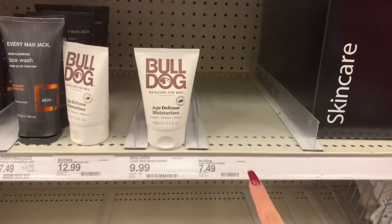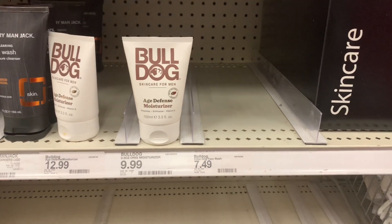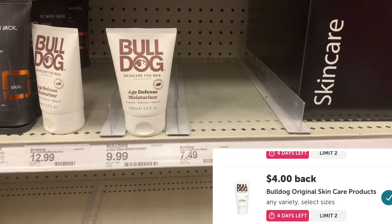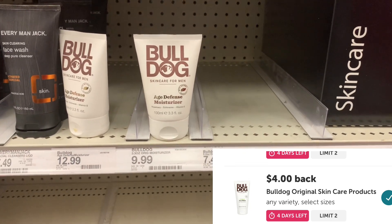I'm super bummed — I came looking for the Bulldog Original Face Wash priced at $7.49. There's a $4 digital coupon in the app bringing it to $3.49, and Ibotta is offering back $4, making the final cost free with a $0.51 moneymaker. But my store is completely out of stock, so boo.